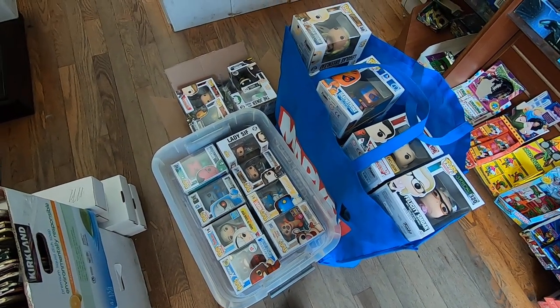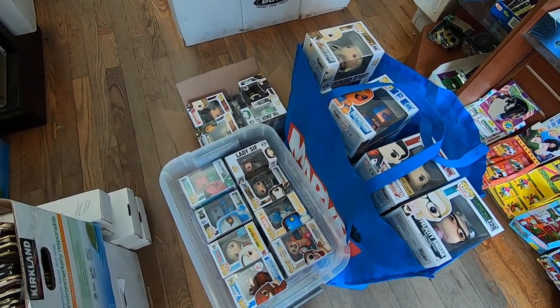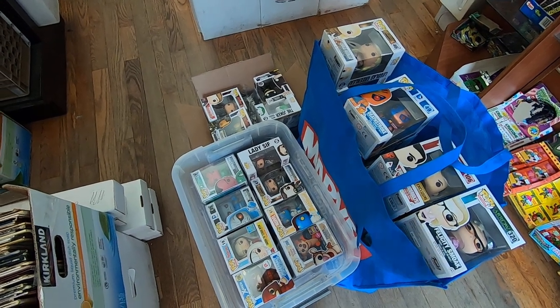He told me there's one pop in here that's a big grail — he had two of them and had no idea he had two. So I'm actually really excited to look for that. I wanted to discuss making curated mystery boxes for you guys.